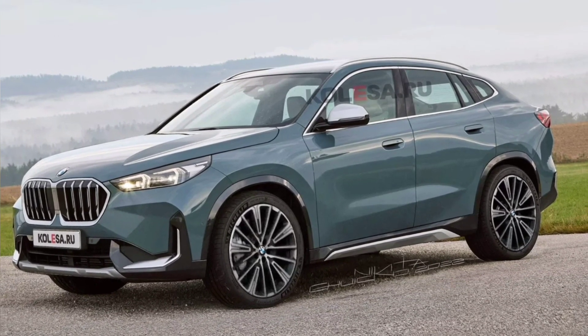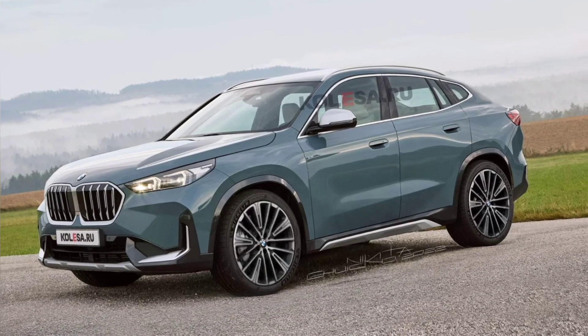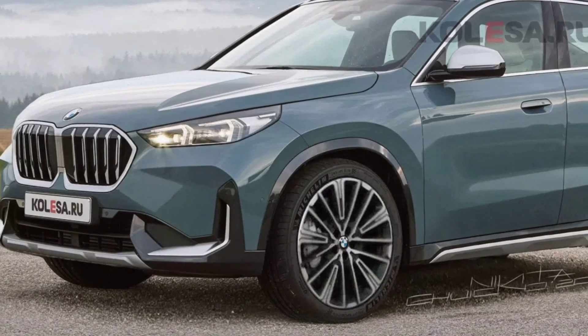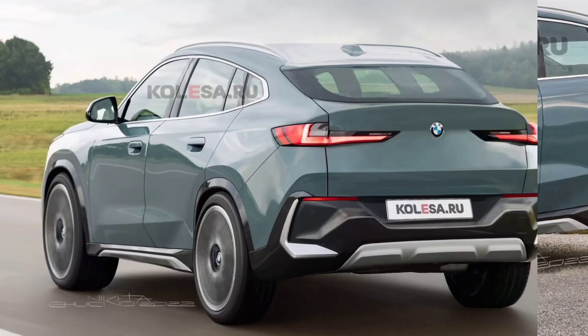The front end design will resemble the style of the new X1. While it may not be completely identical, the headlights of the original shape will be identical, as hinted by a straight hood form factor. It will also receive a radiator grille of the original form.